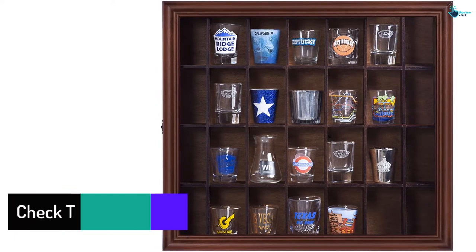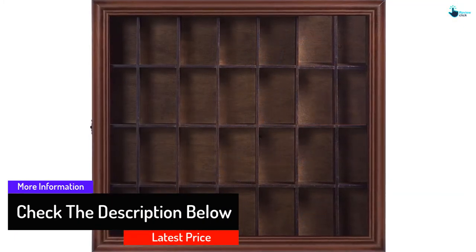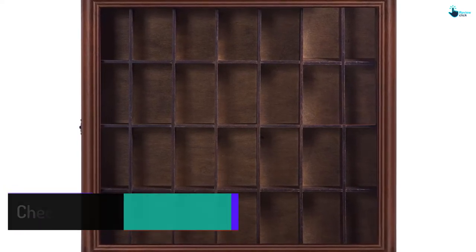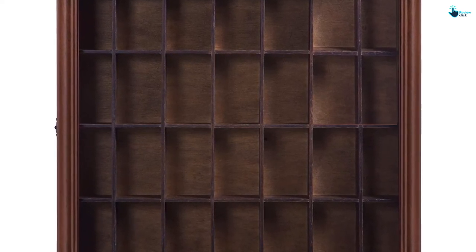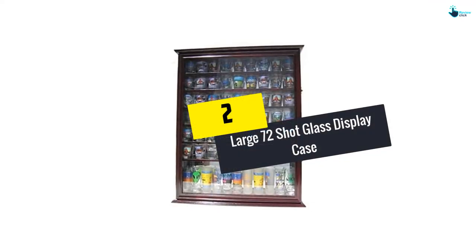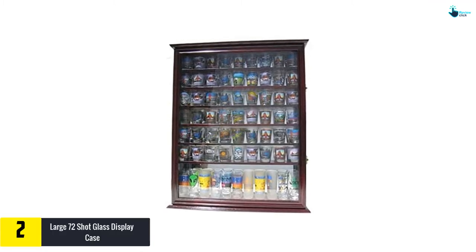It has a hinged cabinet with a front door that helps to keep your glasses safe. The case features a crystal clear glass with a bronze clasp that helps to keep the case shut. It is easily installed with no assembly required. The case measures 17.9 inches by 16.5 inches tall by 2.7 inches deep, but you should always measure your installation space.